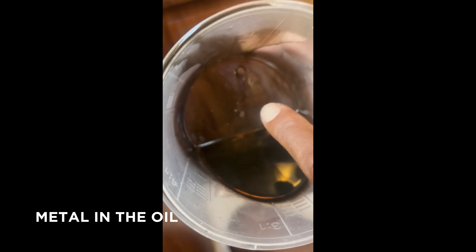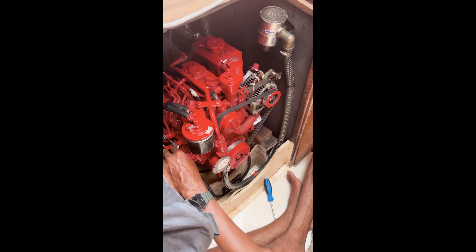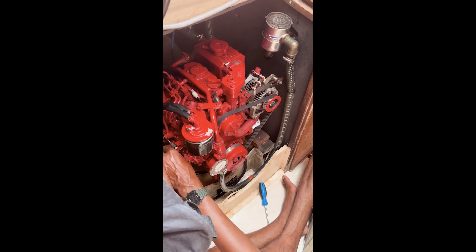You see, that's big and very broken. Okay. You want to start? Ready? Yeah, I'm ready.